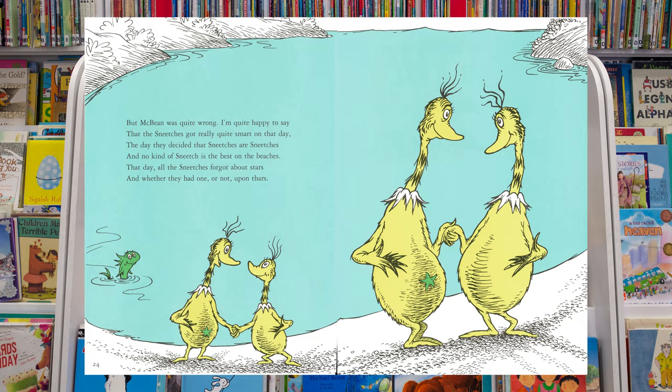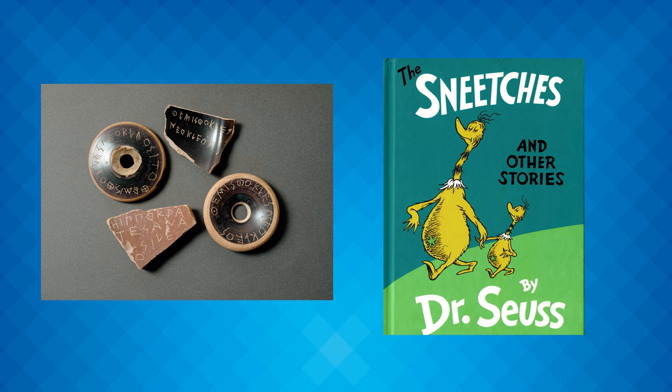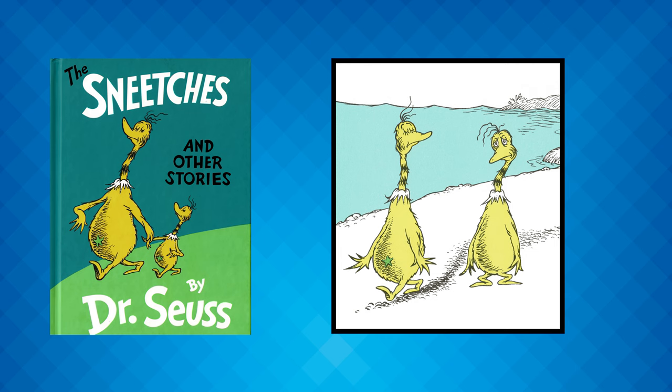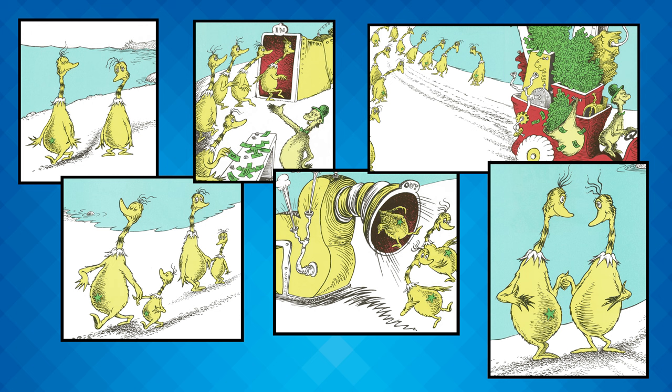Both the tortoise and the hare and the Sneetches are examples of allegorical stories. So you might wonder, what's the difference between a symbol and an allegory? An allegory is a narrative or visual representation in which a character, place, or event can be interpreted to represent a hidden meaning. This means that the story or event can only be understood through a series of interpretive steps by putting the individual pictures or events together to form the idea as a whole.